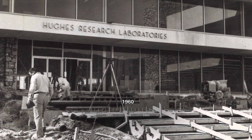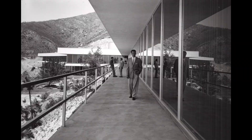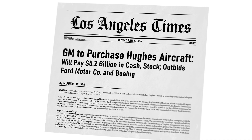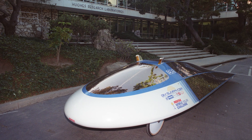In 1960, Hughes Research Laboratory moved to its current Malibu hilltop location overlooking the Pacific Ocean. In a historic 1985 deal, General Motors acquired Hughes for an astounding $5.2 billion, which was one of the largest acquisitions in U.S. history at the time.